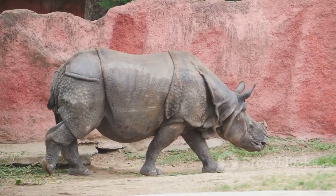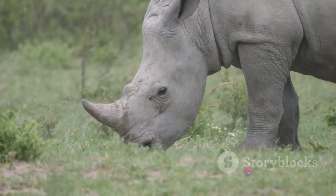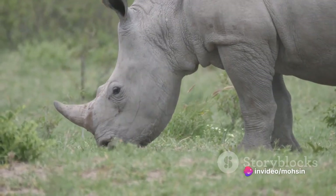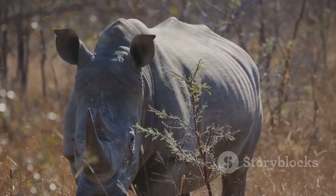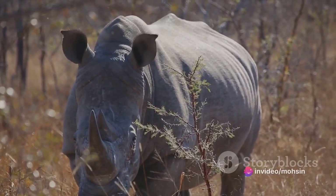Rhino Enemies: Rhinos have very few enemies in nature due to their large size, aggressive behavior, thick horns, and armored skin. However, juvenile rhinos may be attacked by crocodiles or big cats such as lions and jaguars. Humans are the most important threat to rhinos.